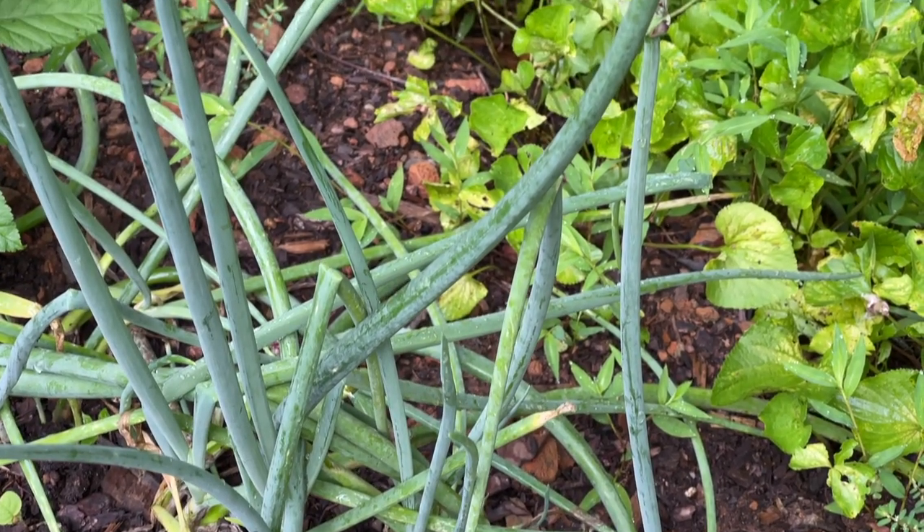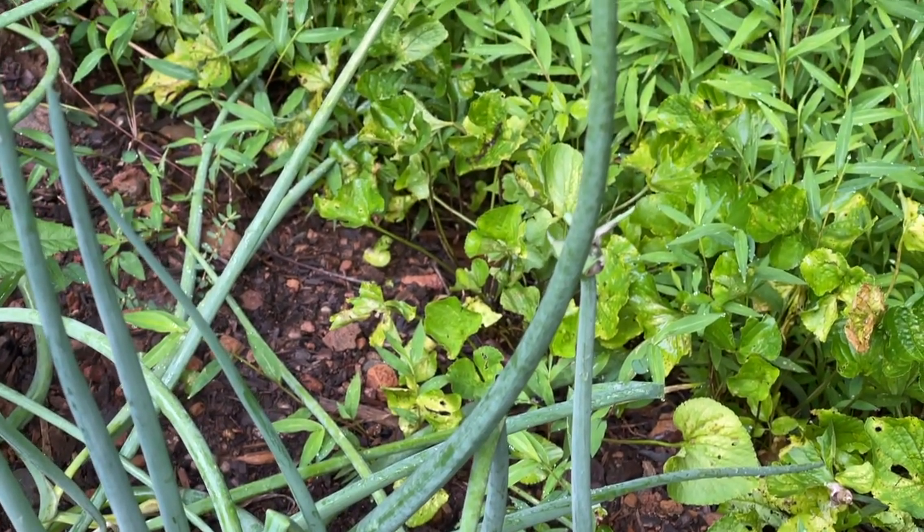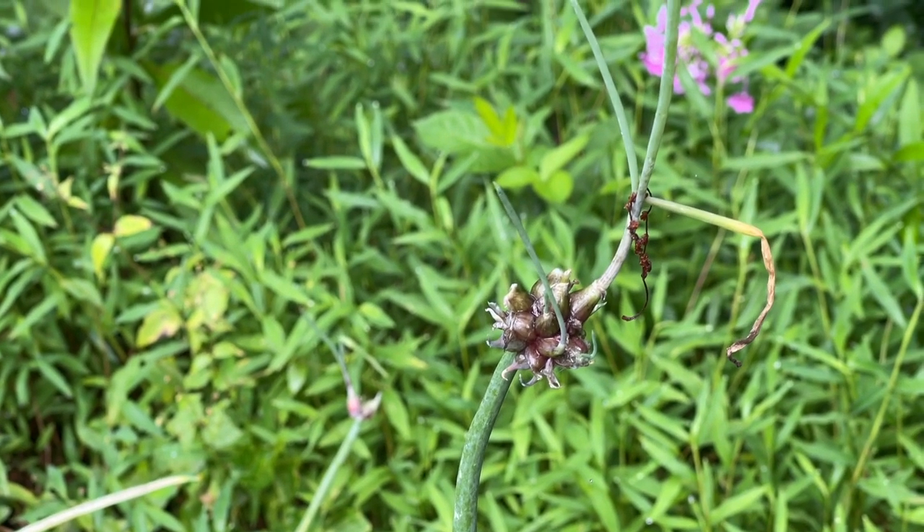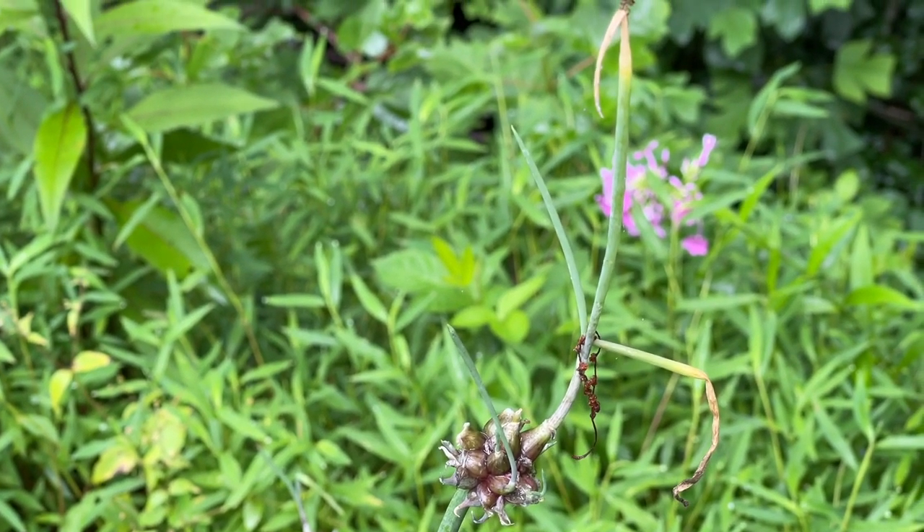Back along the back, we had some garlic we've harvested and also some onions. I planted the Egyptian walking onions back there and they are beginning to do their walking thing. The onion grows up and instead of having a bloom on top like most onions, it creates another little place where tiny bulbs grow. As the plant gets heavy and falls over, those bulbs will replant themselves. As that happens over and over, you can see why they'd be called walking onions.